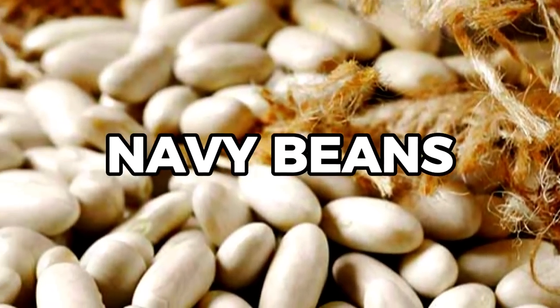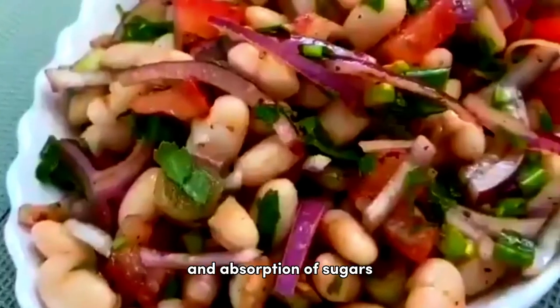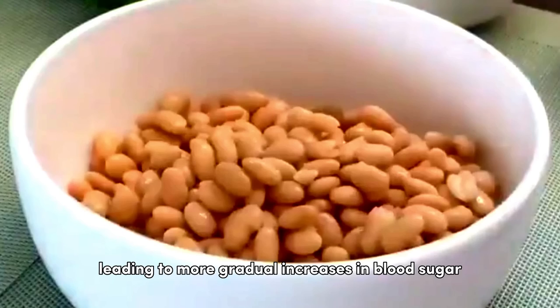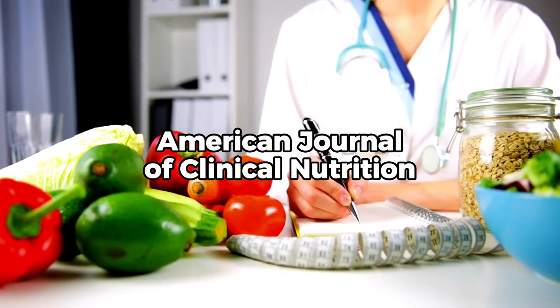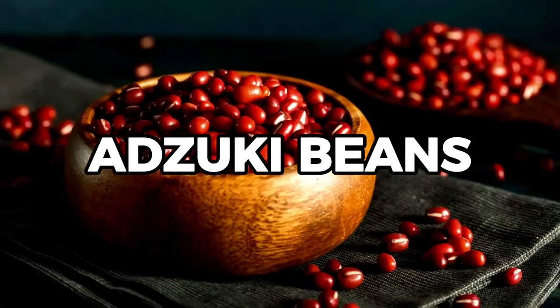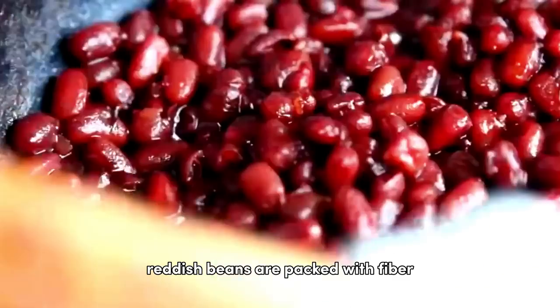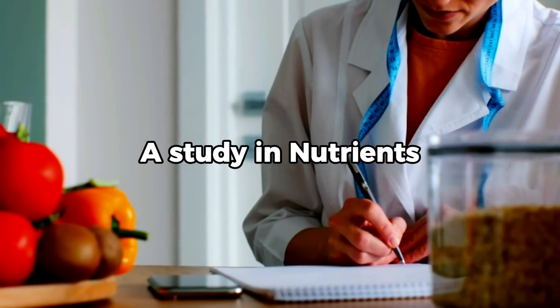Coming in at number 10 are navy beans. Known for their creamy texture and mild flavor, these small white beans can effectively delay the digestion and absorption of sugars, leading to more gradual increases in blood sugar, as per the American Journal of Clinical Nutrition. Securing the ninth spot are adzuki beans. These small reddish beans are packed with fiber, protein, and other beneficial compounds, which according to a study in Nutrients, can help control post-meal blood sugar spikes.